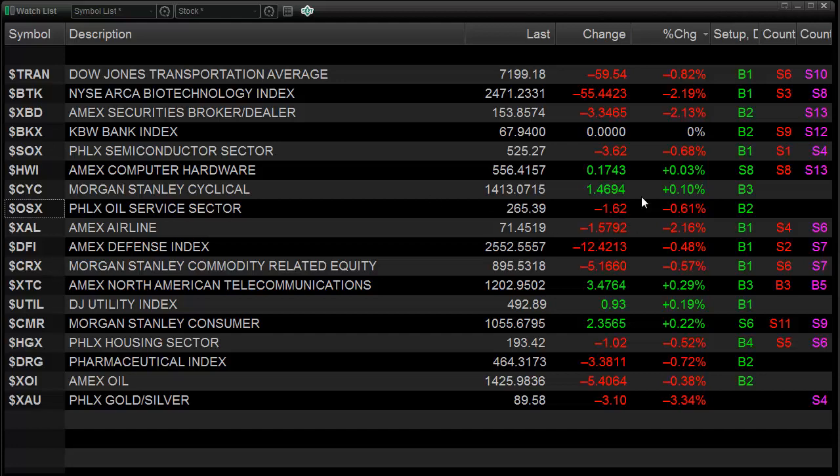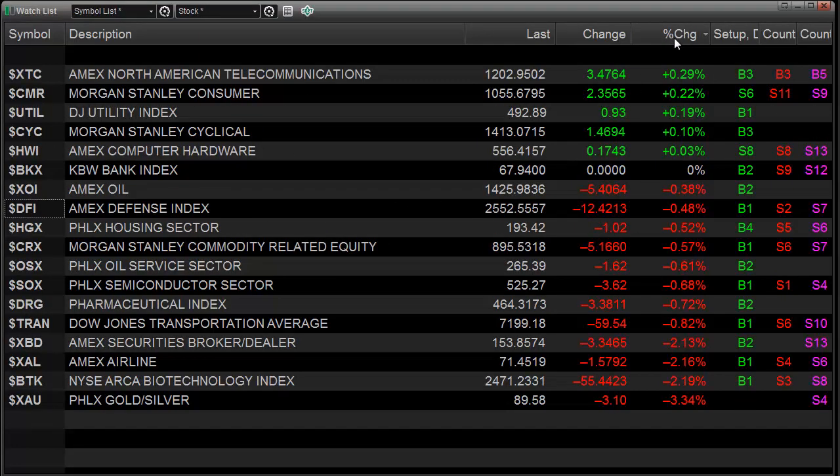Now let's take a look at the individual sectors and rank them from best to worst on the day. You can see that certainly the more defensive-minded sectors were at the top of the list here. The utilities were pretty strong, and the consumer staples were strong. The weakness was definitely in the more economically sensitive areas — the BTK was weak, the airlines were weak, broker-dealers were weak, the transports were weak, and the semiconductors were also weaker than the overall market. The one small positive here is that while the transports were very weak, the oil stocks were a little bit stronger than that, and the XOI was even stronger still, definitely buffered by what's going on with natural gas prices.